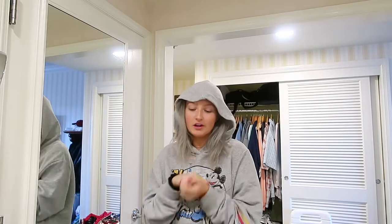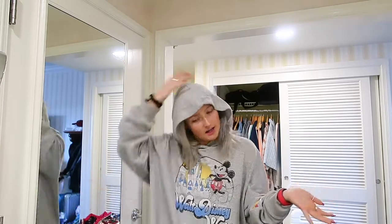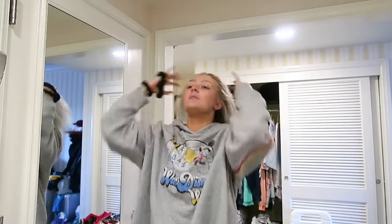A while back people were requesting that I do a get-ready-with-me in Disney makeup, like a tutorial showing the makeup I wear when I'm in Disney. So I figured I would bring that to you guys today. First, I'm gonna put my hair up.